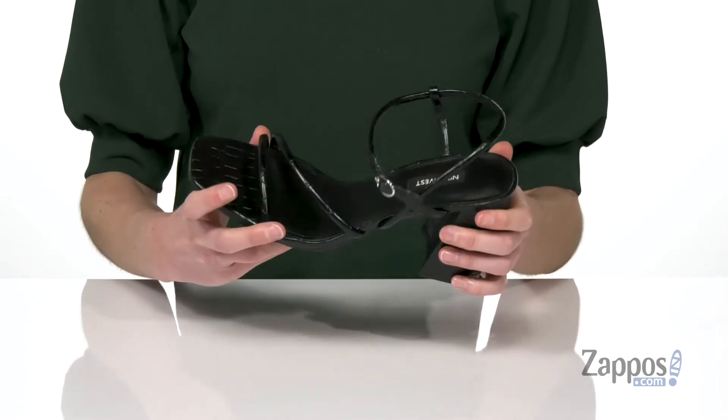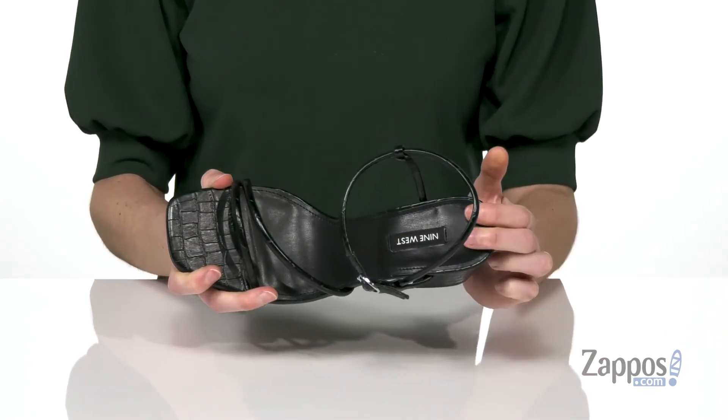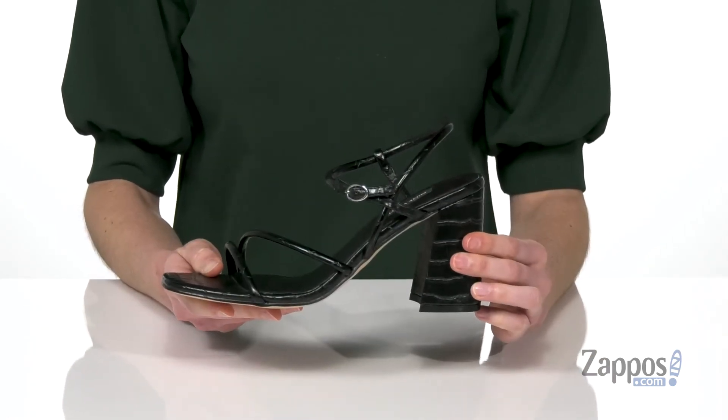It's got a textured outsole underneath, and inside has a smooth lining and a lightly padded footbed. You are gonna be right on trend this season when you're wearing these heels from Nine West.